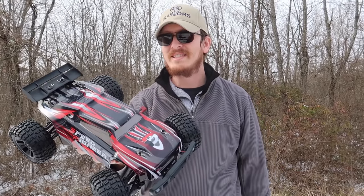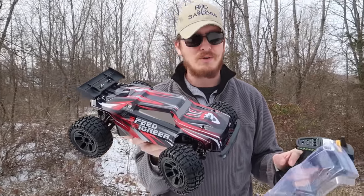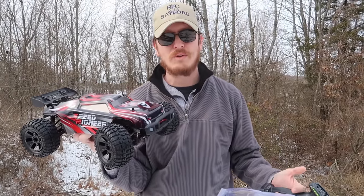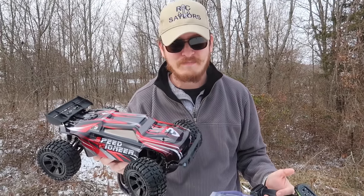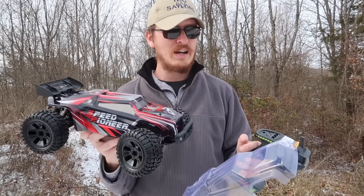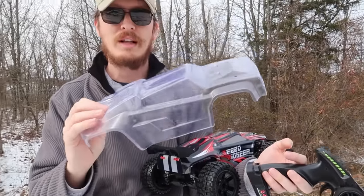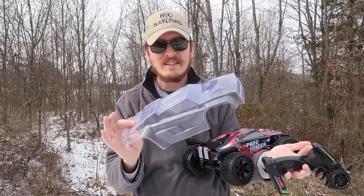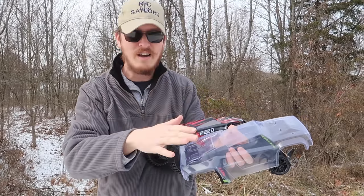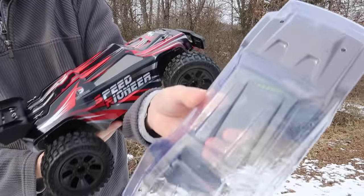It's four-wheel drive and they claim it's 10th scale — it might be a little bit smaller, maybe 11th or 12th scale, but it's really close. It has lights, it's four-wheel drive, it's ready to run, and it comes with two 2S batteries and a USB charge cable. One nice bonus surprise when I was unboxing it: it comes with a clear plastic body so you can customize your own RC however you want. That's not very common for an RC to come with an extra body, let alone a clear one.